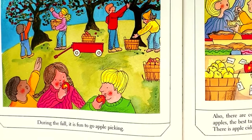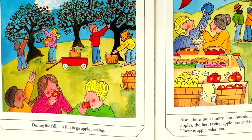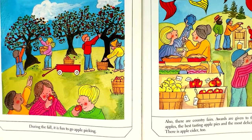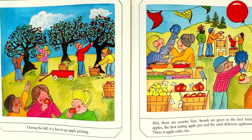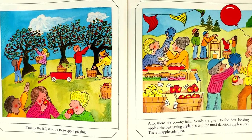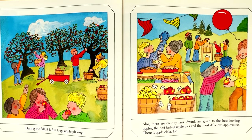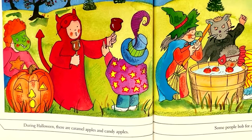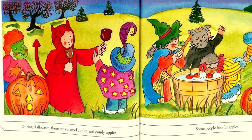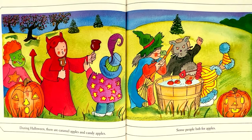During the fall, it is fun to go apple picking. Also, there are country fairs. Awards are given to the best looking apples, the best tasting apple pies, and the most delicious applesauce. There is apple cider, too. During Halloween, there are caramel apples and candy apples. Some people bob for apples.